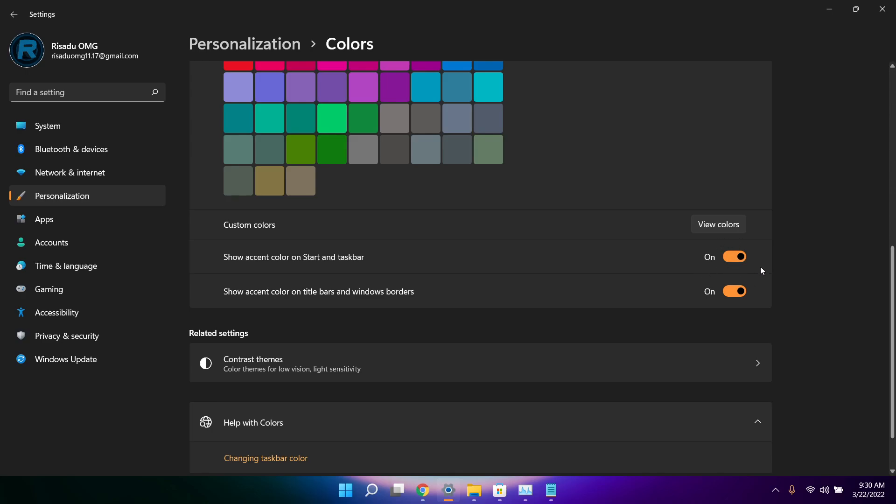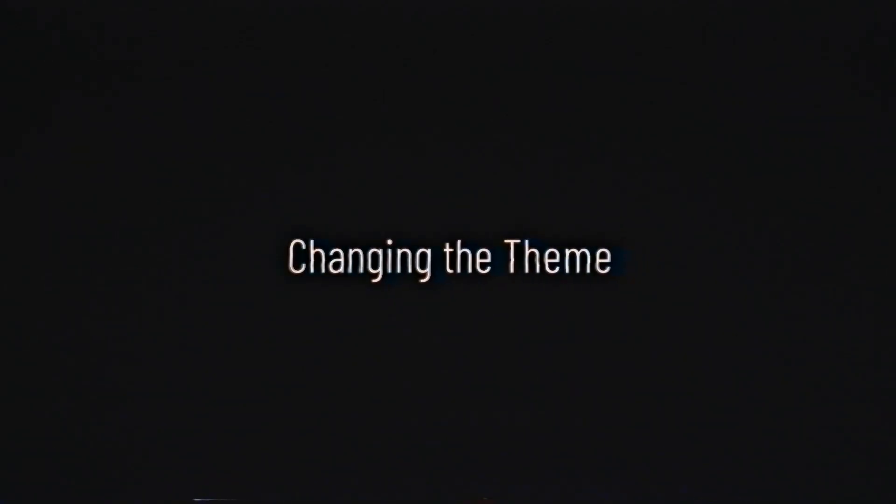If you also want to have the same color in your Start menu and taskbar, you can turn that option on as well.